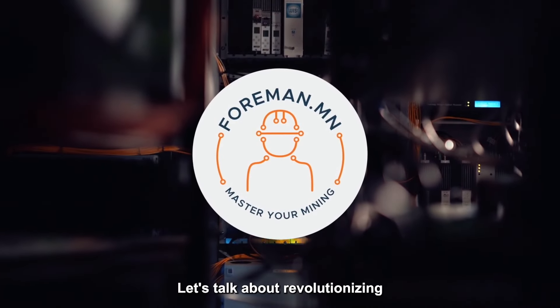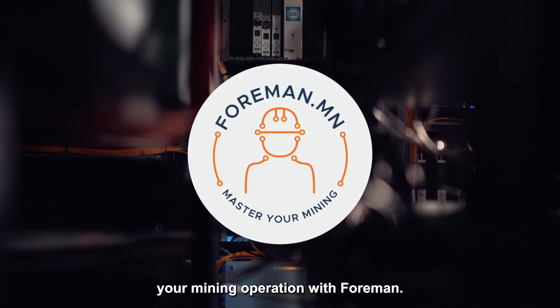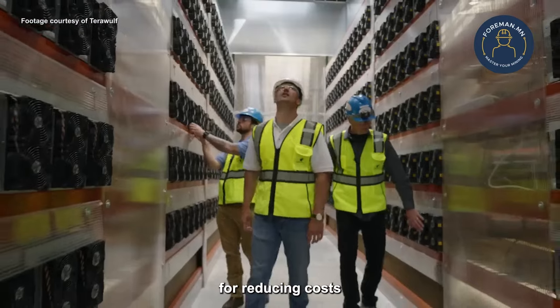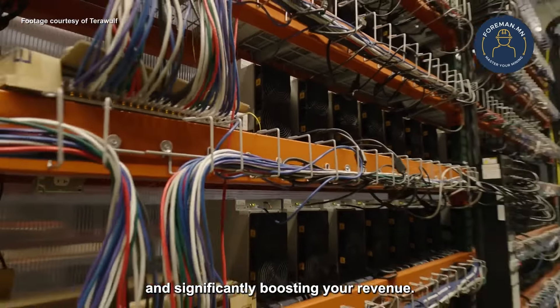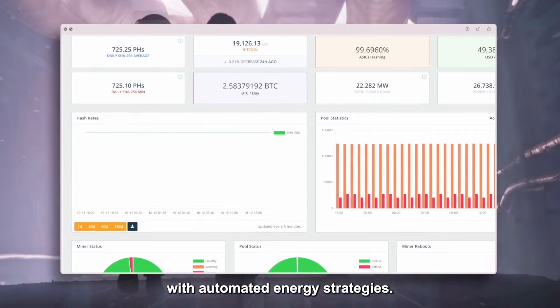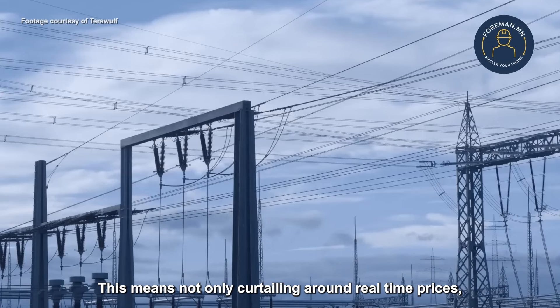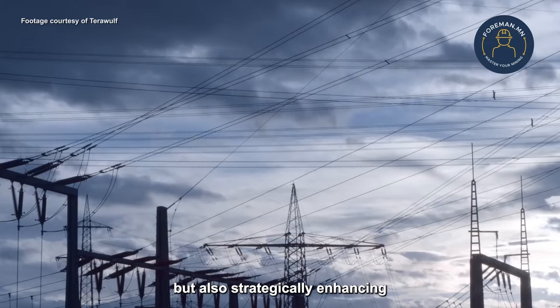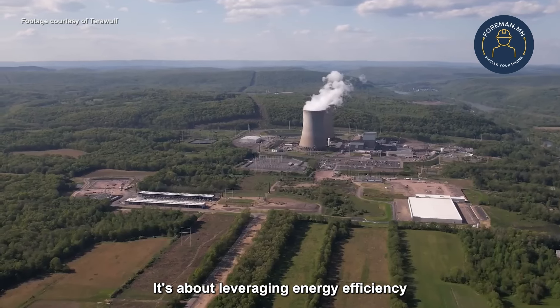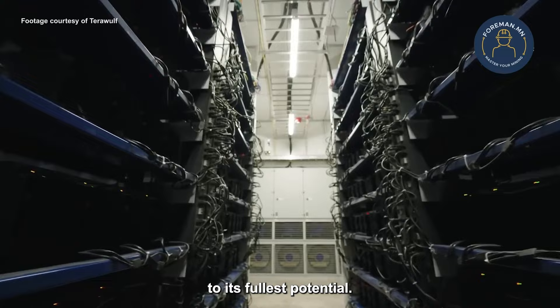Let's talk about revolutionizing your mining operation with Foreman. This isn't your average management tool — it's an all-in-one solution for reducing costs and significantly boosting your revenue. Foreman brings a cutting-edge dashboard to your fingertips, empowering you with automated energy strategies. This means not only curtailing around real-time prices, but also strategically enhancing your profit margins through demand response. It's about leveraging energy efficiency to its fullest potential.